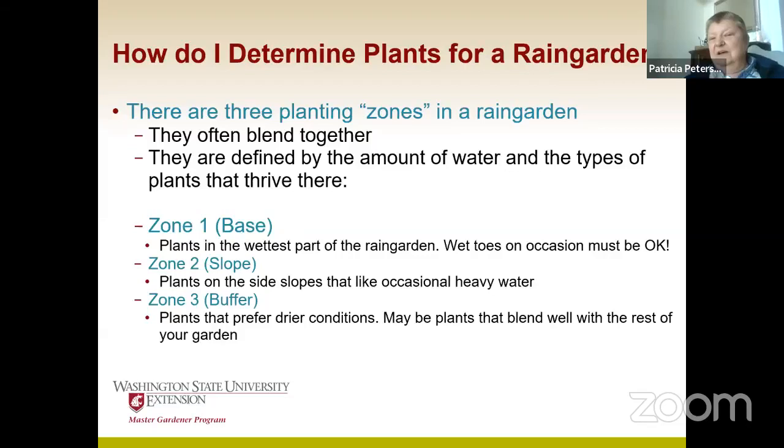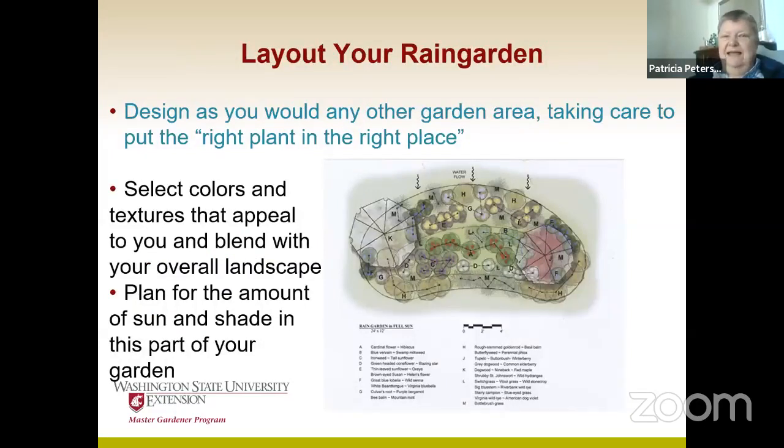So we talked about the three zones. At the bottom, things get really, really wet. Then the ones up the middle are okay being wet periodically. And then on the top are pretty typical plants you would see in any garden. Depending on how you plant them, they could all blend together so it looks like one unified garden. Then you lay it out just like you would lay out any other garden — your colors and textures are just things that you appreciate and like in your landscape or with the landscape you already have.